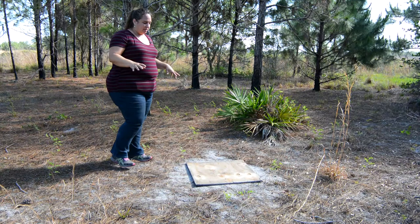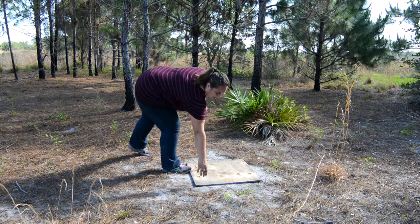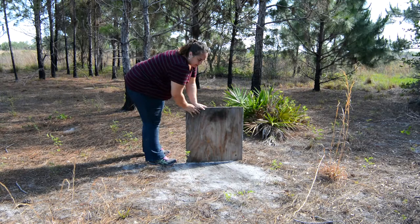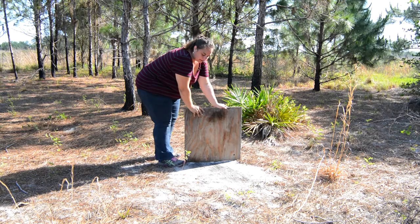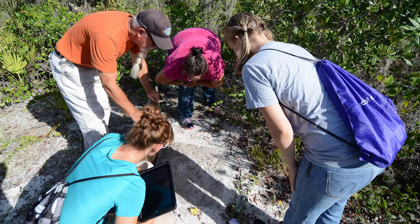At each station we have four boards set up at the cardinal directions — north, south, east, and west. We've already checked north, south, and west. This is our east board — let's see what we've got here today. There's a very shallow track on the side over here, which is pretty hard to see with the shade of the trees right now, but this would count as presence. That's all we're doing at this point — recording the presence or absence of sand skinks on the site.